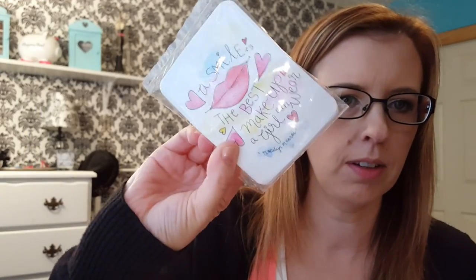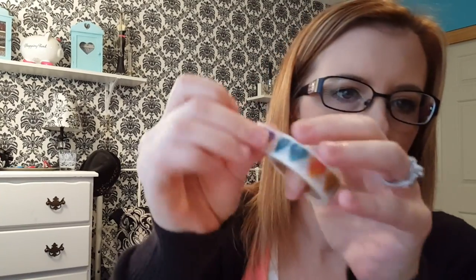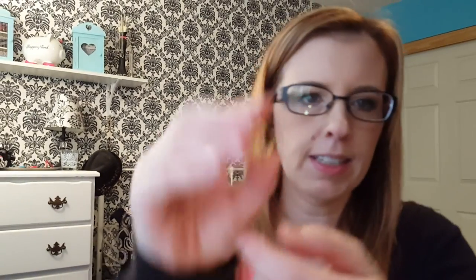And then here is a little bag of goodies. It looks like some journaling cards and washi paper clips. I like this washi — it's diamonds. Really cute. And then I have two — I don't know if these are actually Kate Spade, but they look like Kate Spade paper clips: a bow and an ampersand.